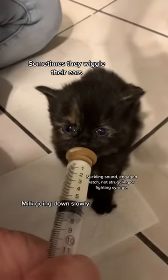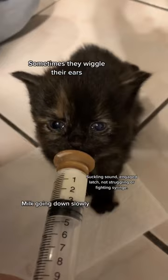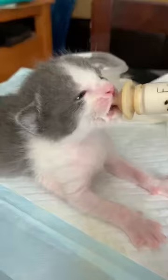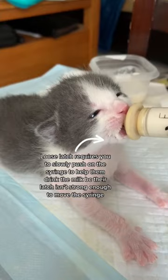I want to show you five examples of a good latch in kittens who are bottle feeding. This is one example of what it should look like — the milk is going down slowly, she's suckling, engaged in her latch, and not struggling or fighting the nipple. This kitten has a little bit of a looser latch, so